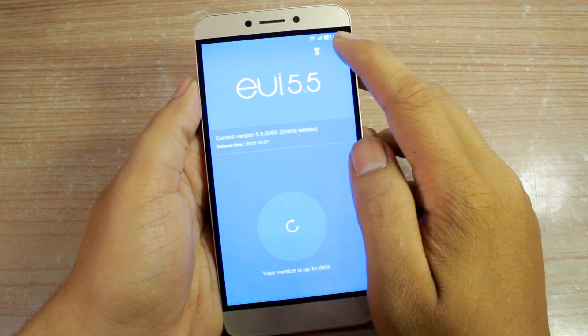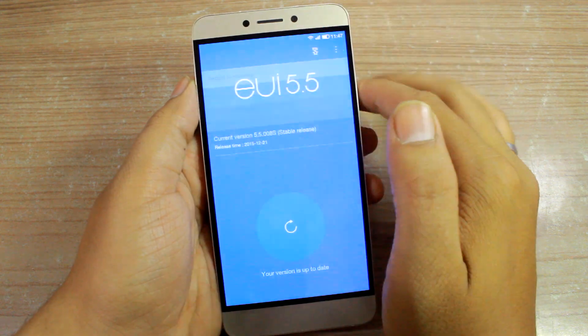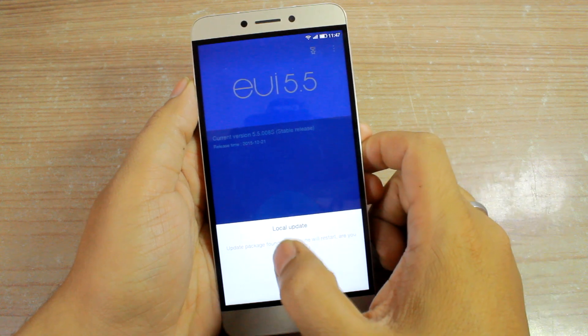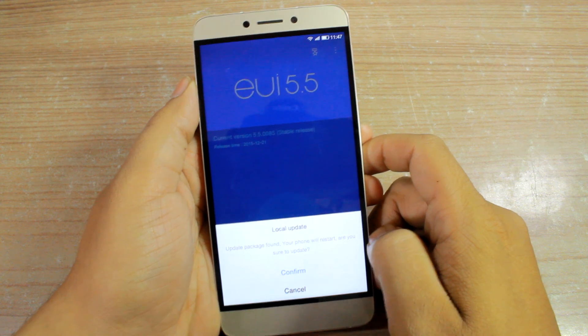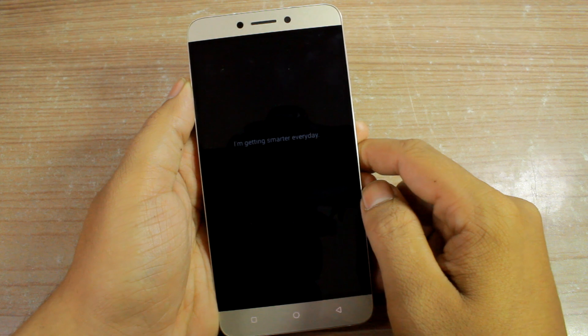What I'll do is tap on the three-dot menu on the top right-hand side and then tap on Local Update. Now if you have renamed the file to update.zip, it will automatically find the package and say that your phone will be restarted and ask if you want to continue with the update. Tap the Confirm button and the phone will reboot.